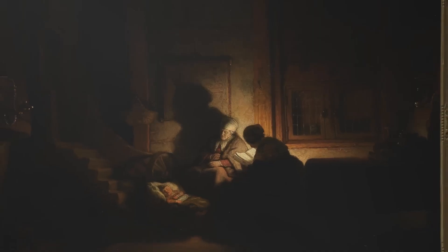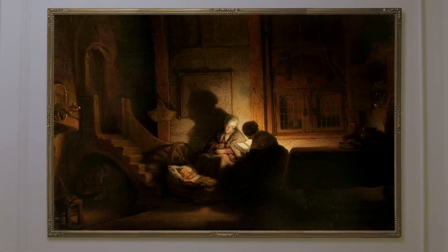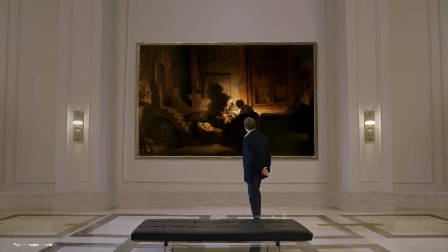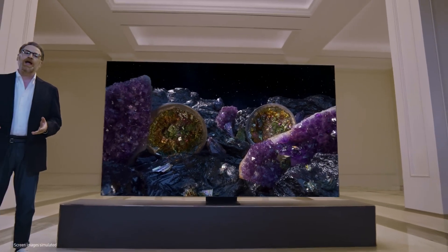Just as the artists during the Renaissance studied contrast between light and dark in order to better depict realistic portrayals of the human form, today's Samsung engineers studied the same, leading them to the resolution of those centuries-old concerns: the micro LED.